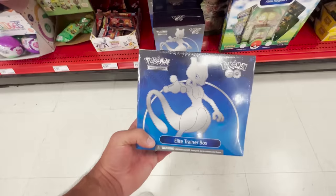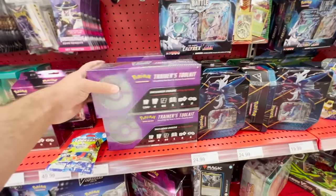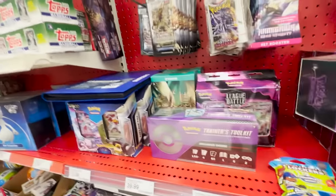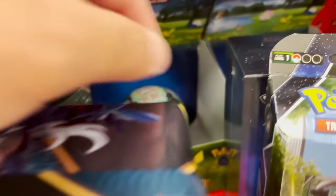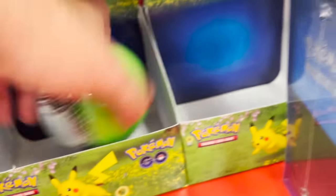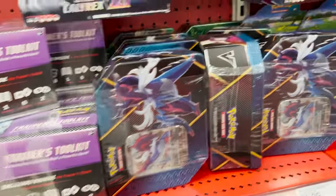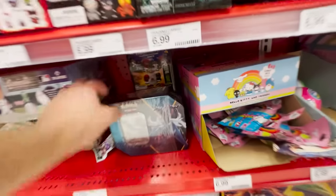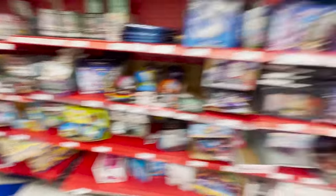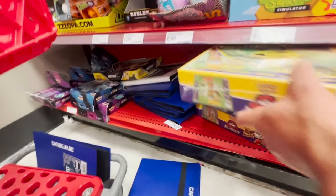We got some Pokemon GO Elite Trainer boxes, some tins. It looks like we're getting to stuff that's just been sitting around — like the trainer's toolkits, theme deck cases, nothing super interesting. Here's the mini tin — so these are actually gone. The one I got is the only one left that was just kind of thrown around. Looking through here, just some more tins and battle decks — it's actually kind of a mess. This keeps going down; usually the Pokemon stuff is just right here, but it keeps going and there's just stuff thrown down here.